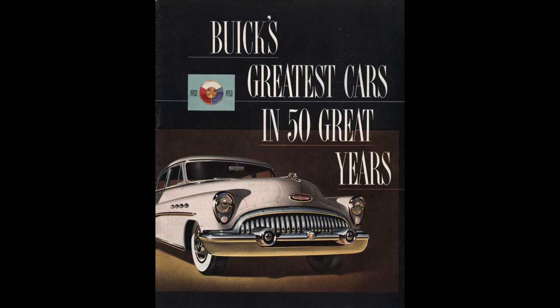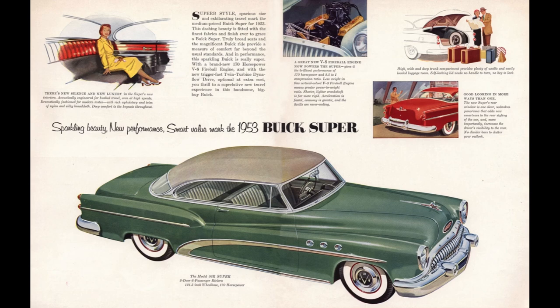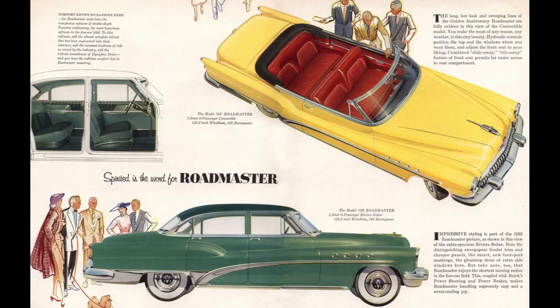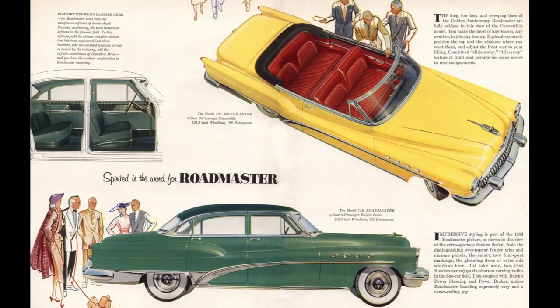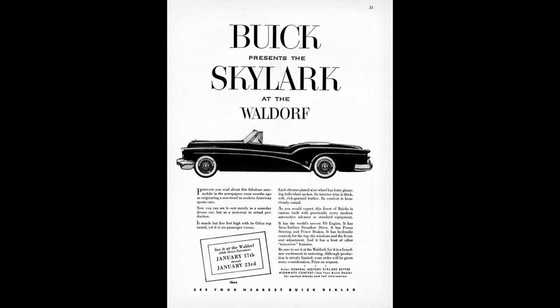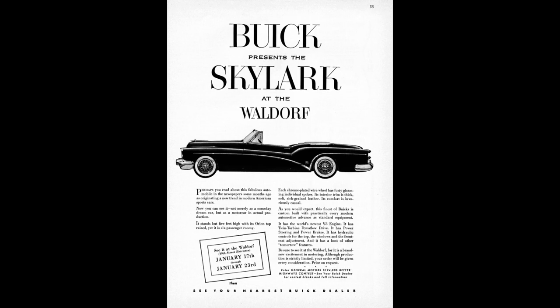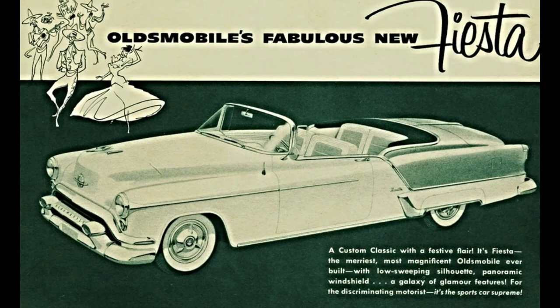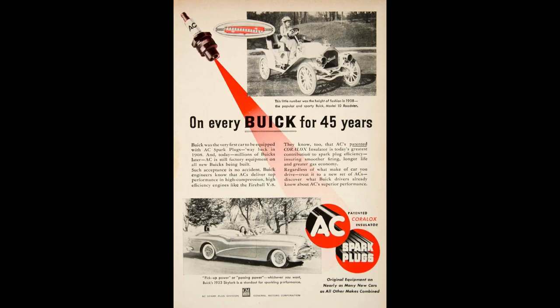Let's talk 1953 Buick. The model lineup had Special at the bottom, followed by Super — and just check out these gorgeous wagons — followed by the Roadmaster. The Skylark sat at the top for 1953. Buick launched the Skylark in 1953 to commemorate Buick's 50th anniversary. The '53 Skylark was convertible form only and limited production. GM also offered a low-volume Cadillac El Dorado convertible and an Oldsmobile Fiesta convertible, which the Skylark outsold both of those combined.